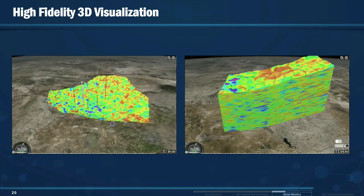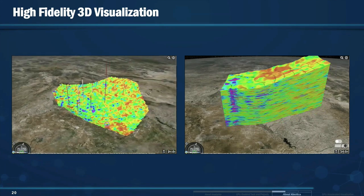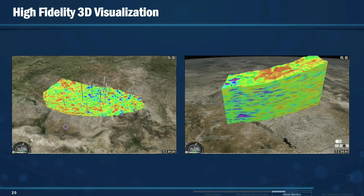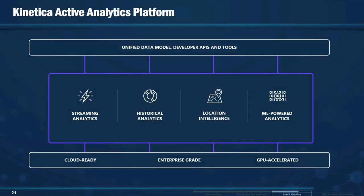Similarly, we see the same kind of journey with Anadarko and other oil and gas companies. Kinetica is an active analytics platform where we're enabling organizations to take their historical plus streaming data — the entire data corpus — and leveraging GPUs and thousands of cores in a distributed manner to run analytics and visualize it. At the heart of our technology is a GPU-accelerated database. We've taken traditional database operations and vectorized them, getting 100x to 1000x performance on a fraction of the hardware.